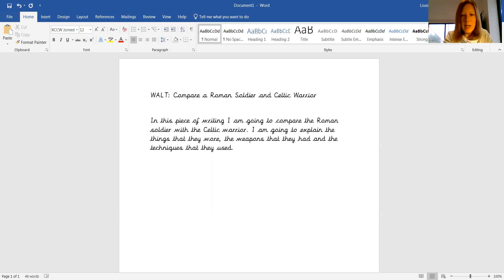So this next bit is going to be about the Roman soldier. So I could begin: the Roman soldier had many parts to their armour.